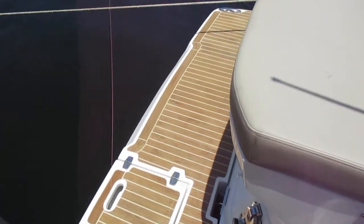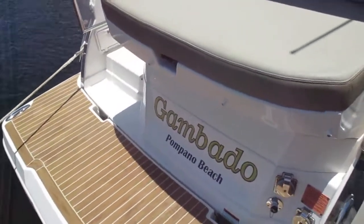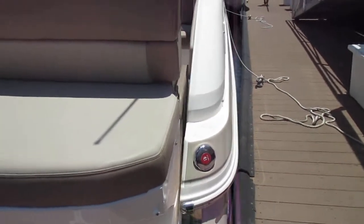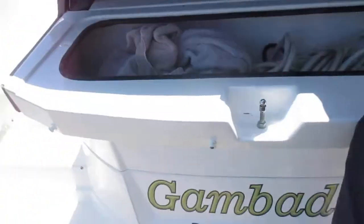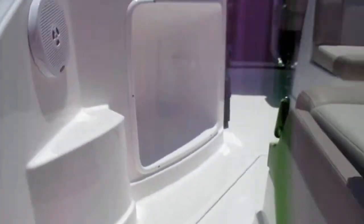One of the nice features is the Fautique platform with a hidden swim ladder. You have flush fittings for the engine and the generator along with your shore power fittings. Beneath the back seat you have a large storage area. Hot and cold shower out here and two steps into the cockpit.